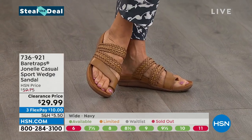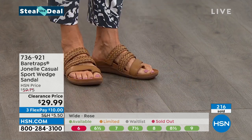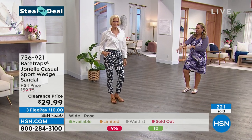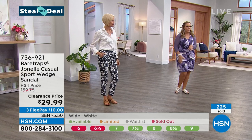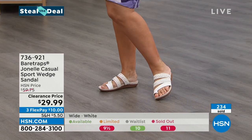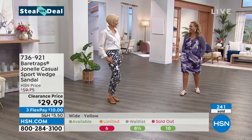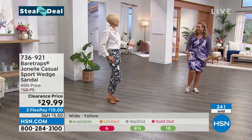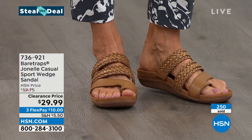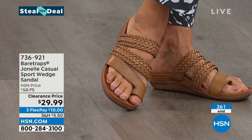I feel like when you do a different color in this shoe, it has a whole different vibe. The white looks way more casual than the caramel. Here's the rose too — these are just really fun and cute. I got a little crazy with the sunless tanner because I was wearing a dress. But I'm just telling you, these are so incredibly comfortable — really comfortable and $10 on flex pay, $29.99. The item number is 736-921.